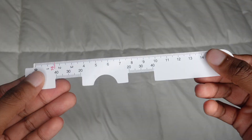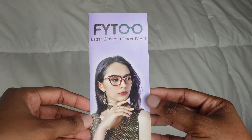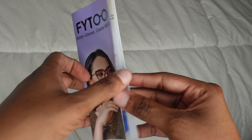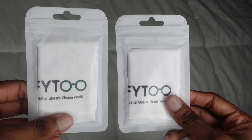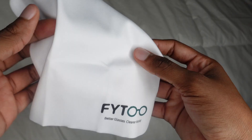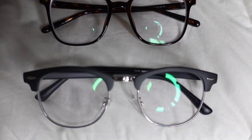In my package I also received a PD ruler, which is supposed to measure the distance between the center of your pupils to ensure that your eyeglasses fit you properly. They also provided a brochure with information on how to clean your glasses, two cleaning cloths, two screwdrivers, and two replacement nose pad pairs. I just want to say thank you to Phytu for sending me three pairs of eyeglasses.